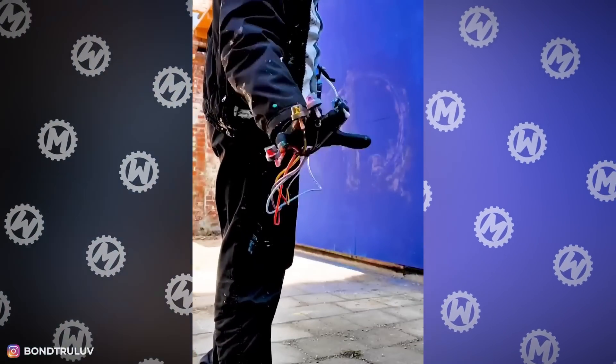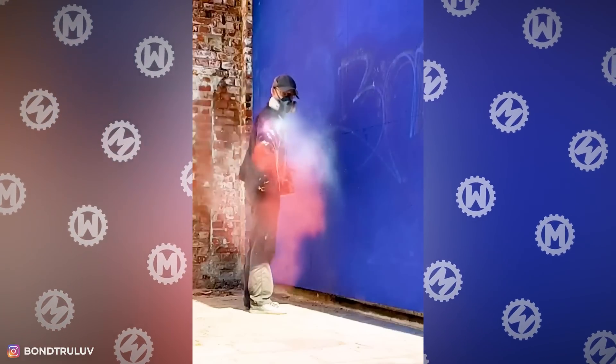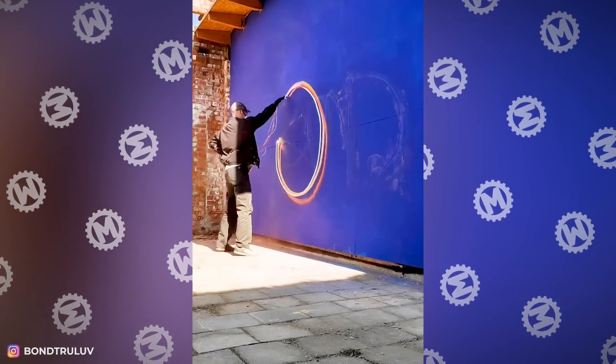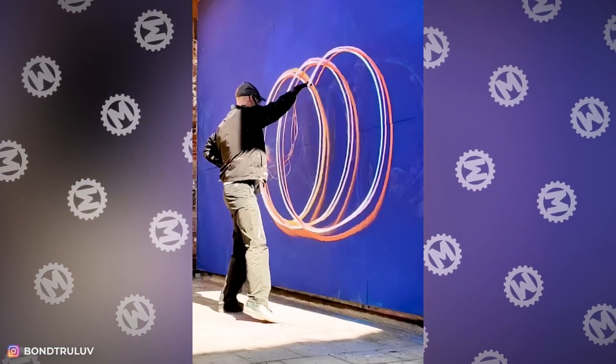It seems like this glove made drawing graffiti as easy as it can get — it looks incredibly cool. But the guy apparently was so nervous during filming that he failed to make straight lines.